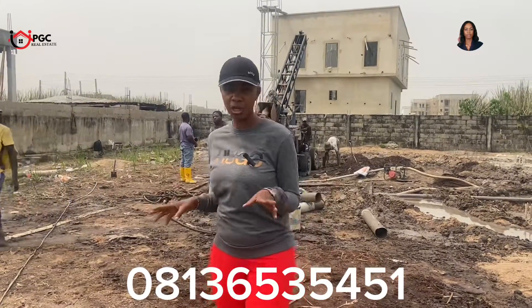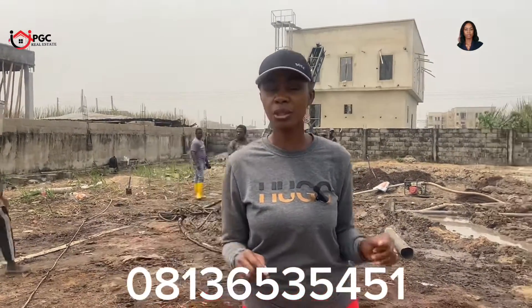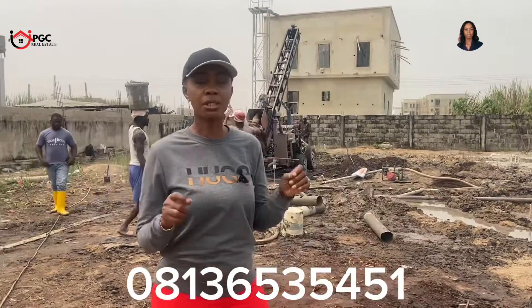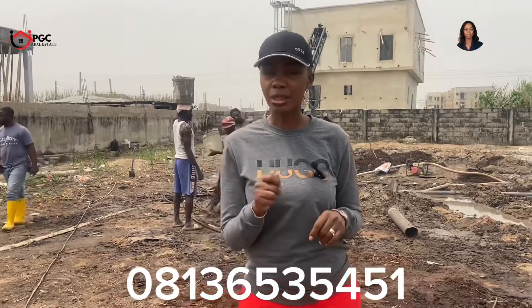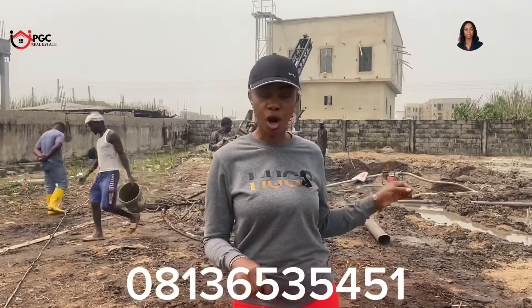Hello everyone. Are you a developer or an intending developer who wants to build a house on the island? There are some basic things you need to know before you start building — apart from getting your soil test done and getting your building plan approval, you need to know the kind of foundation you need for your building because of the type of soil on the island, especially in areas where properties were sand-filled. Today in this video I'm going to give you accurate information to guide you through choosing your foundation, whether you're going to have a raft foundation or piling on your property.